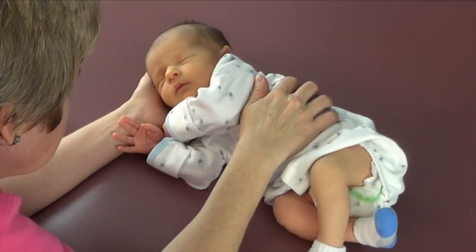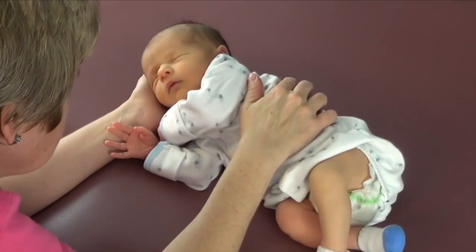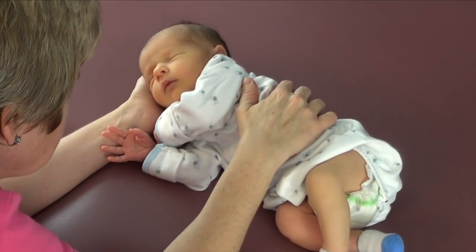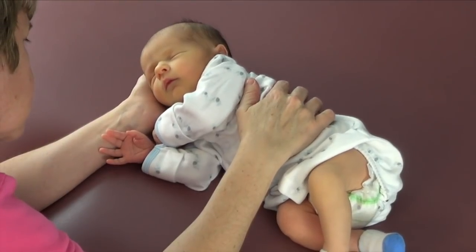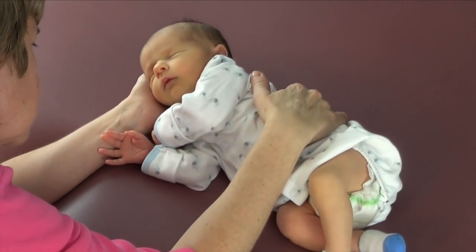Ultimately, the objective of the Newborn Movement Assessment is to demonstrate that initiating specific movement patterns at birth or shortly afterwards will encourage optimal cognitive and motor development.